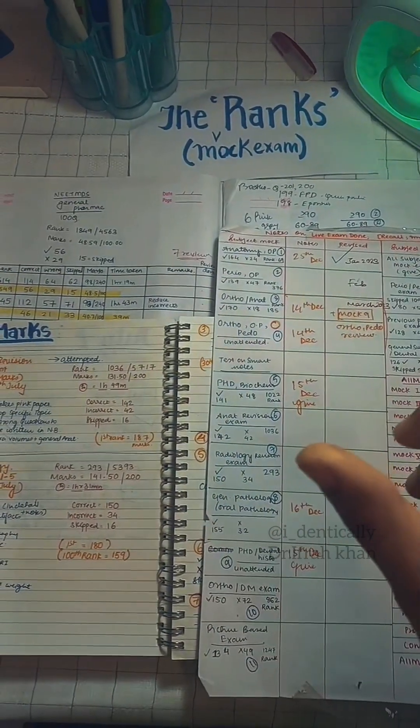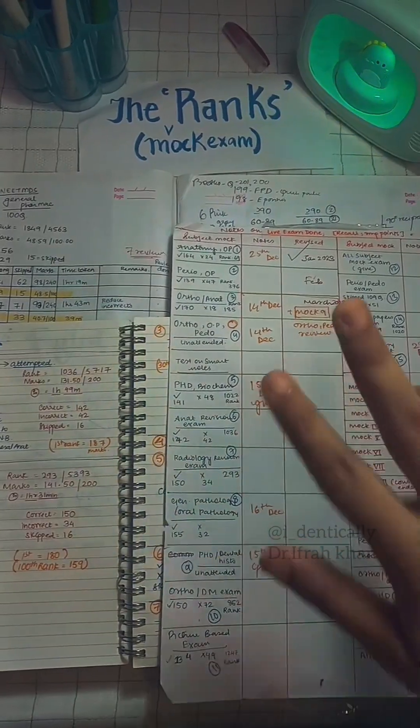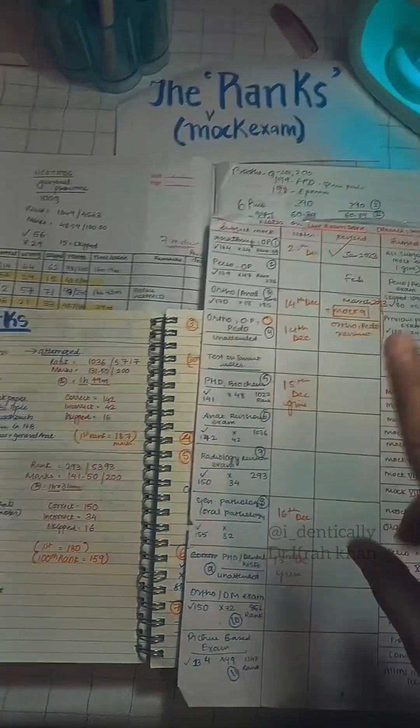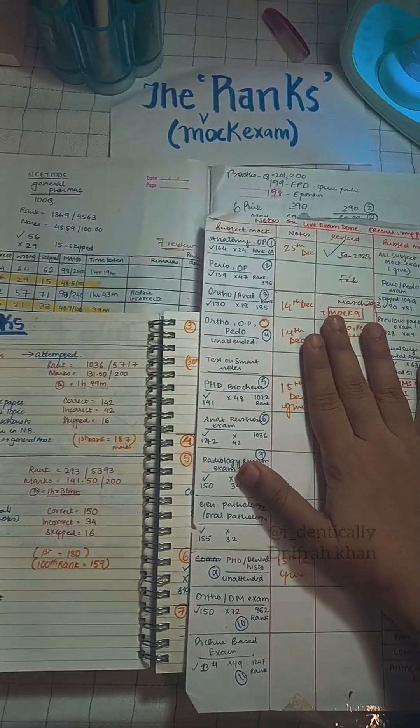These were all individual subject-wise tests, so you could only focus on one or at most two subjects at a time. This made for good ranking-based exams because you were only studying for one or two subjects at a time, so ranks were pretty good at that early preparation phase.